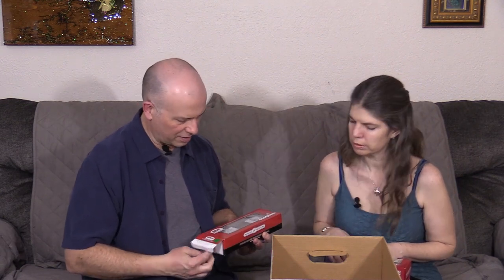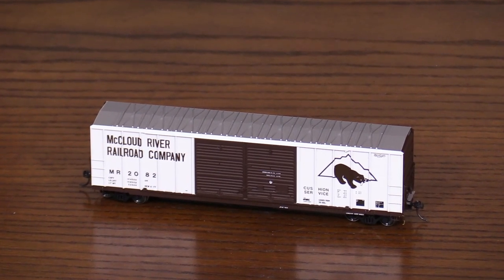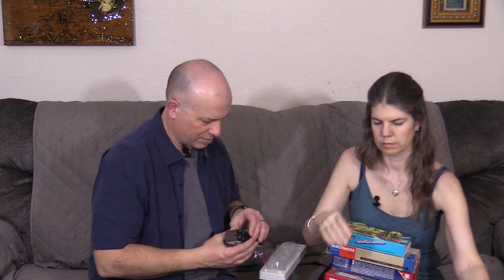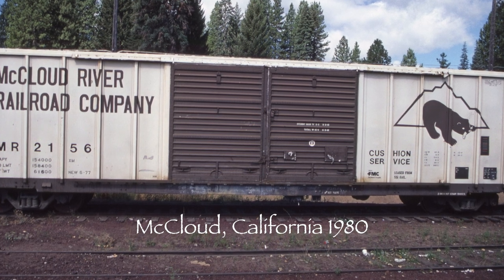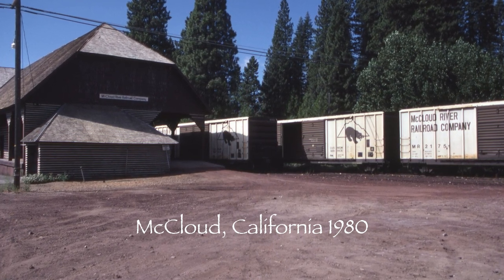So we've got an Atlas — brown and black. This is a McLeod River boxcar, which is another short line. I think it's pretty much defunct at this point, but it used to run near Shasta. Somewhere I have a photograph of one of these cars that my dad took many years ago, sitting by the McLeod Depot, which has since burned down. But it's pretty neat. I always liked the bear — I think that's supposed to be Mount Shasta on the logo, and then that's supposed to be a grizzly, or maybe a California bear.